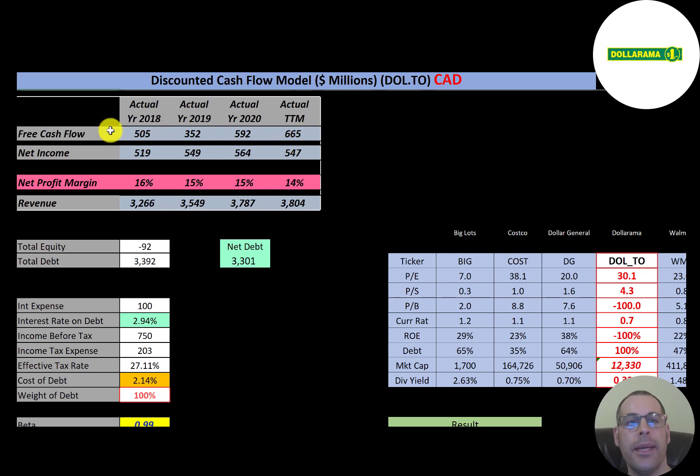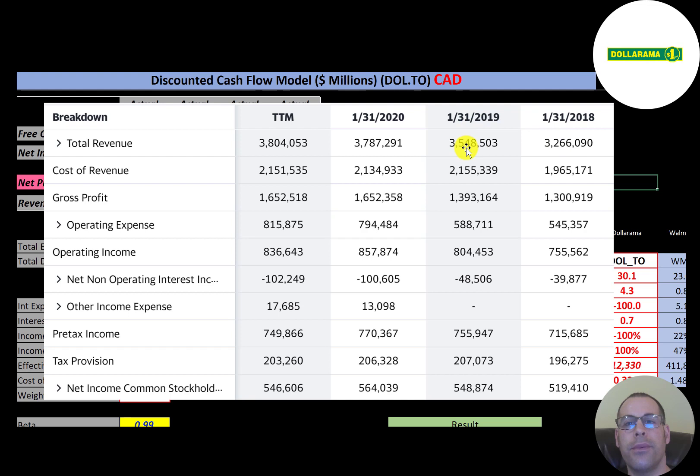Net income is the profit and loss on the income statement, and the company has fairly consistent net income each year. Revenue represents sales for the company and it seems to be growing each year.